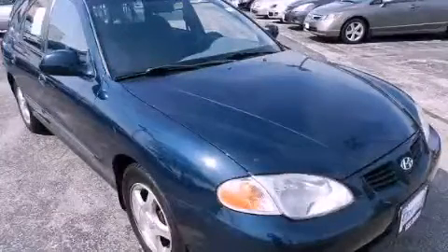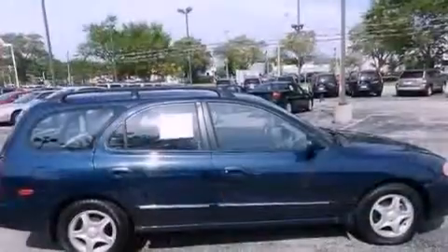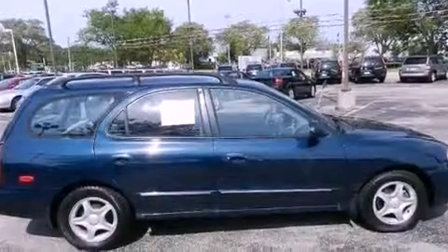This is a 2000 Hyundai Elantra. It features a four-cylinder engine and an automatic transmission.